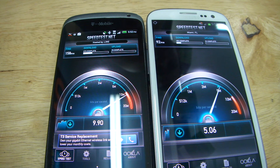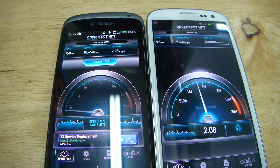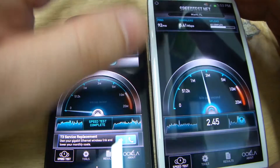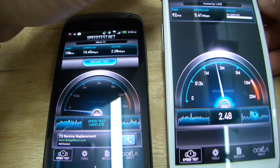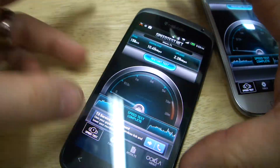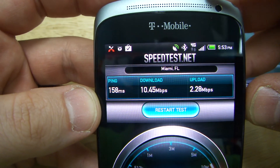They're both using the same server — Miami server. Alright, here we go, uninterrupted. 10.45 megabits per second on the T-Mobile network, and AT&T's 4G LTE network — look at that, that is sad. It's proof for the world here: 5.41 megabits per second on LTE, versus T-Mobile's 10.45 megabits per second on standard 4G.